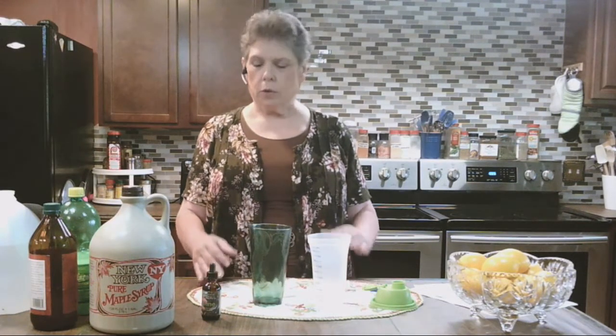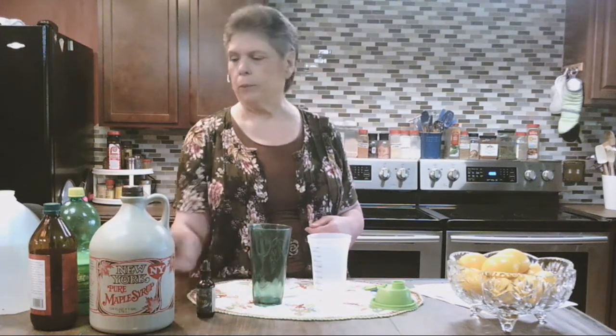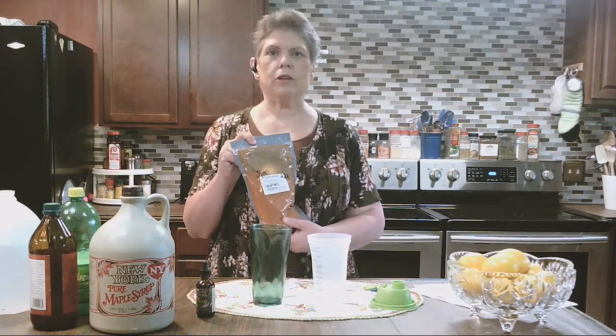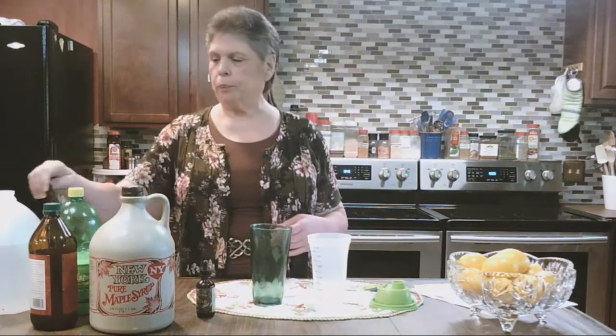Cayenne is also an excellent aid if you slice yourself or cut yourself — it will stop the bleeding in 10-15 seconds. You pack cayenne in the wound, or you dribble the cayenne tincture right in it. I like the tincture because it's not as messy as powder. The powder is a valuable aid, and you want at least 120,000 to 180,000 heat units. What you get in the grocery store is about 40,000 heat units, so you definitely want powder that is hot enough to be valuable.